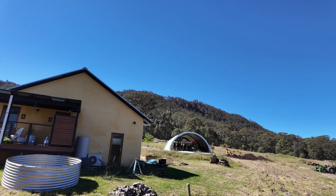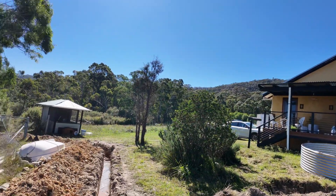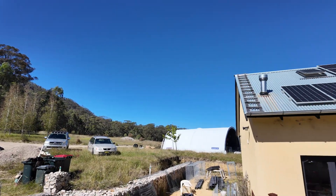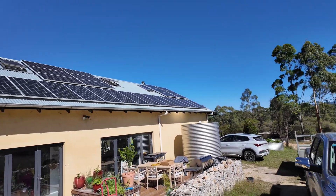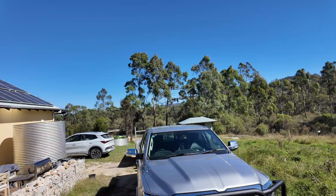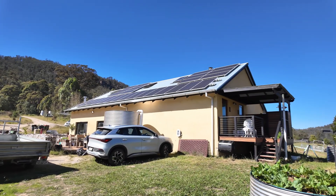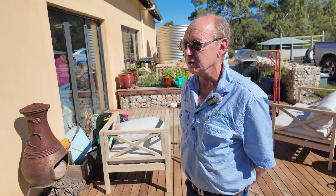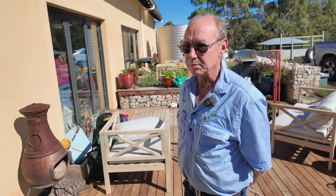This building has been designed completely off grid. We don't have town water, sewer, or electricity facilities here — we were too far away to connect into the grid. So it wasn't actually a choice to go off grid, but in hindsight it's worked out as probably one of the better things we've done. We don't get any bills for utilities whatsoever.